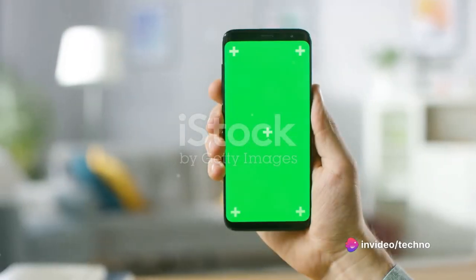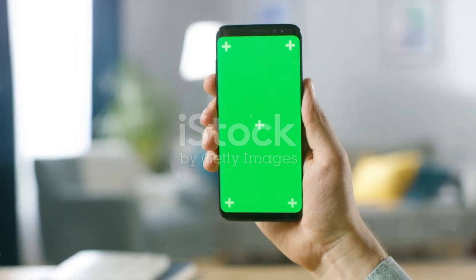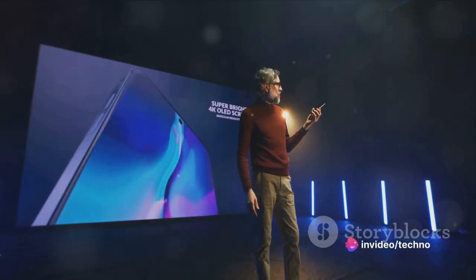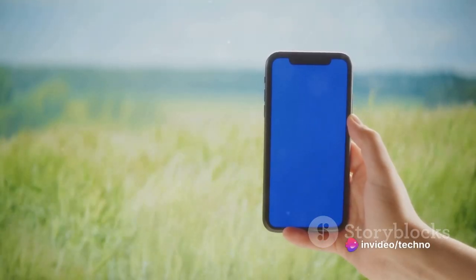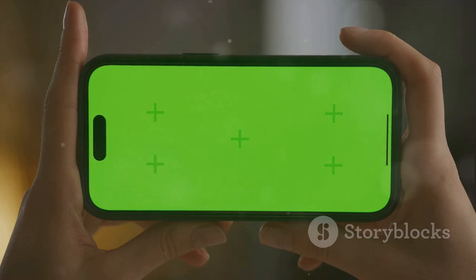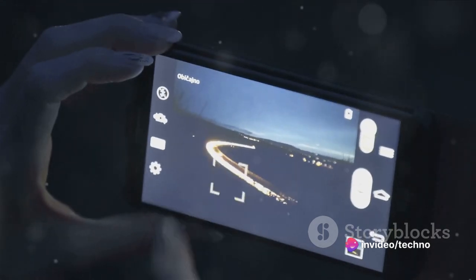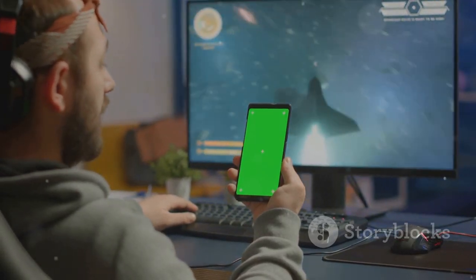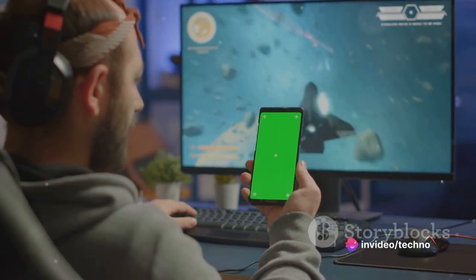When it comes to the display, the Xiaomi 14 Ultra doesn't disappoint. Imagine having a mini-cinema right in the palm of your hand. This device is equipped with a breathtaking LTPO AMOLED display with a 120 Hz refresh rate, ensuring buttery-smooth transitions and ultra-responsive touch feedback. With Dolby Vision and HDR10 Plus support, this smartphone brings out the most vibrant colors and deepest blacks in every image, delivering a truly immersive visual experience whether you're watching movies or playing games.